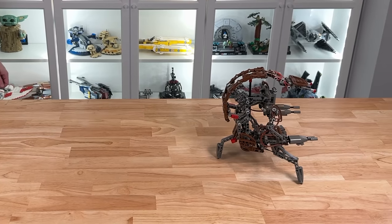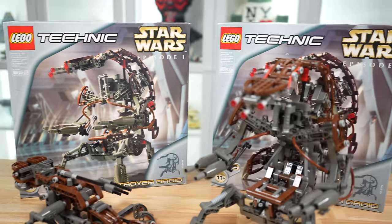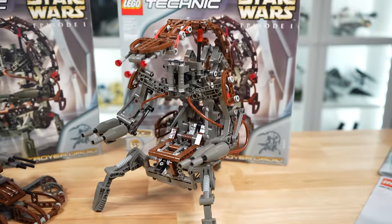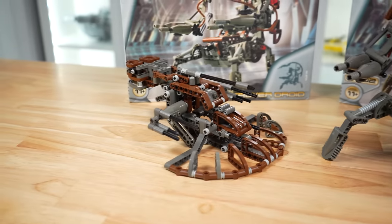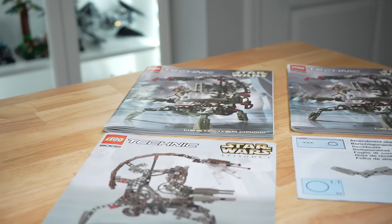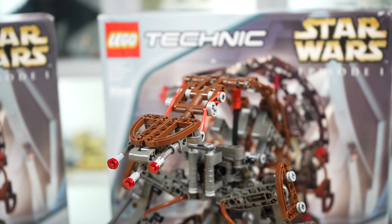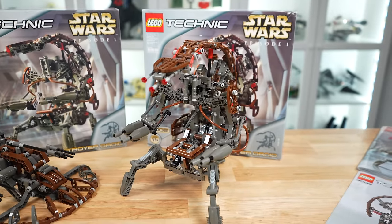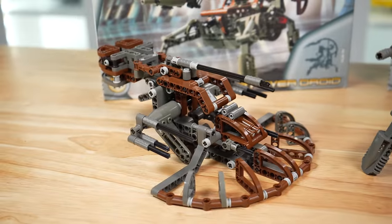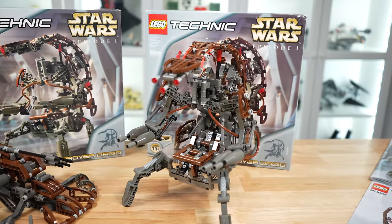I know the set is over 20 years old, but if you ever have the opportunity to buy the 2000 Destroyer Droid, definitely take it. This is an amazing set — a gem that was hidden in plain sight to me. I always knew it existed and that it had the function, but to actually own it, build the alternate model, and learn about its history and the amendments behind it is really cool. I'm curious how much worse it was before the amendments, but I'm glad I went with the best version. Let me know in the comments if you plan on picking this set up, and if you enjoyed this review, hit the like button.